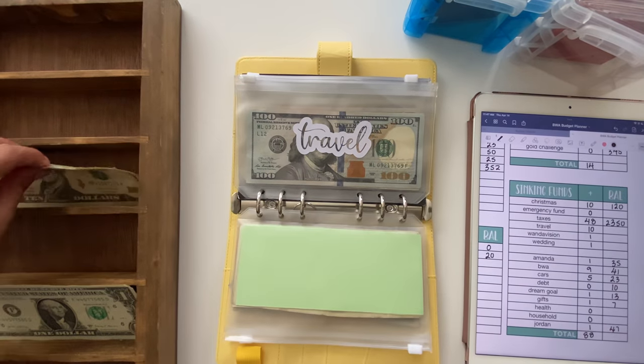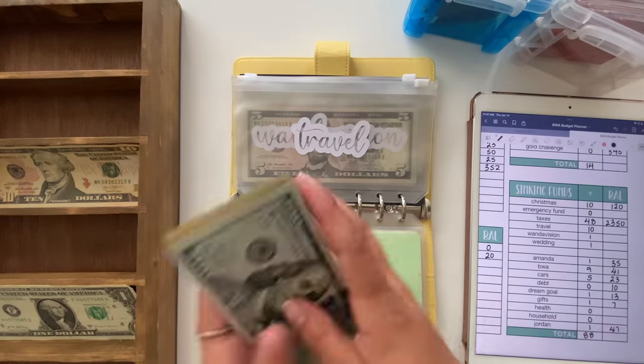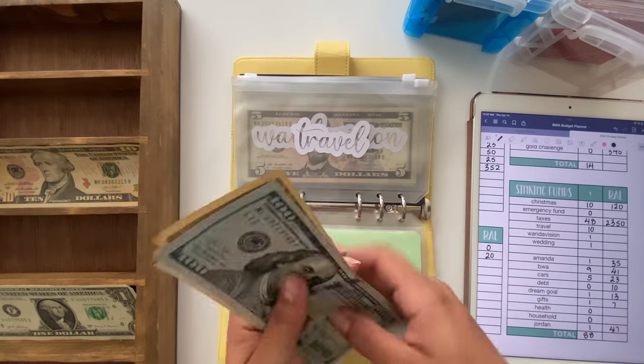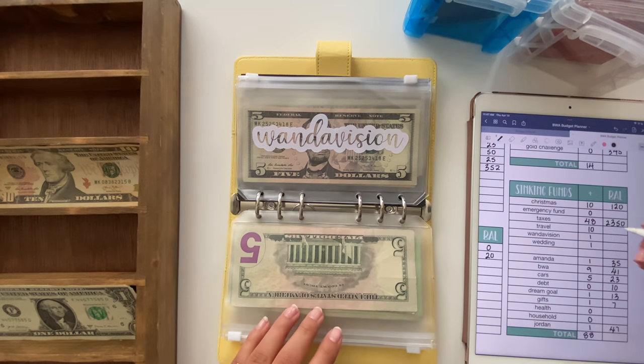Next is travel, which is going to get $10. Tara and Jordan will be here in June, so I don't have too much longer to save and I really need to bulk this up. Travel now has $120.